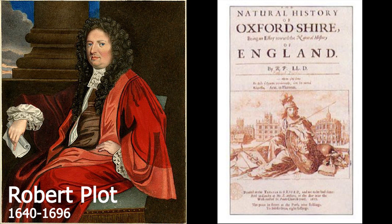In his 1677 book, The Natural History of Oxfordshire, Robert Plott drew the first illustration of what turns out to be a dinosaur bone.